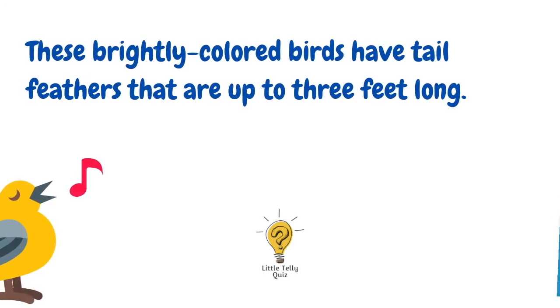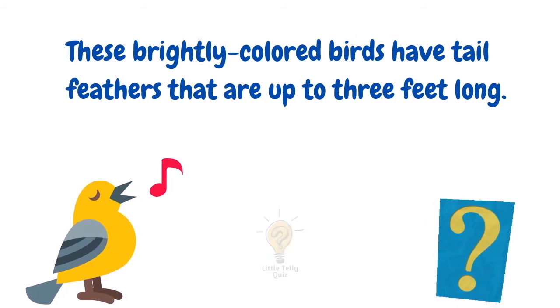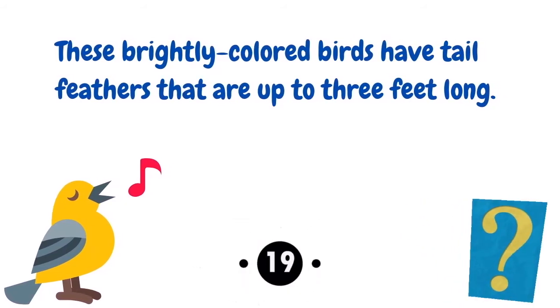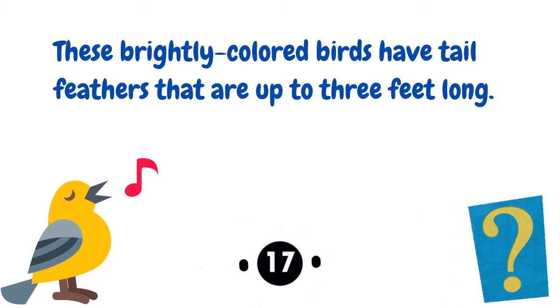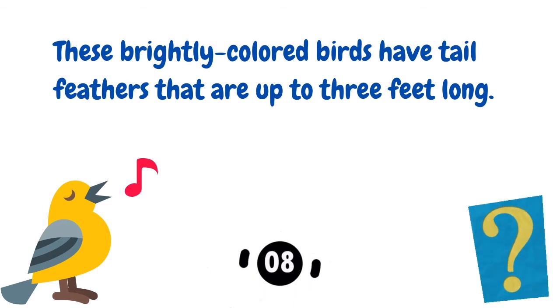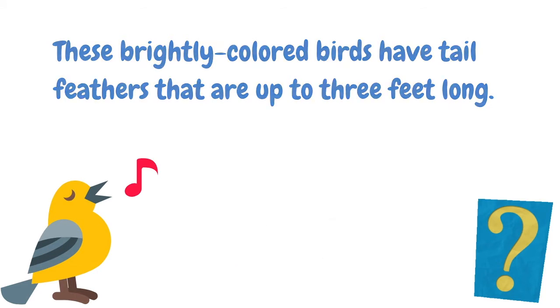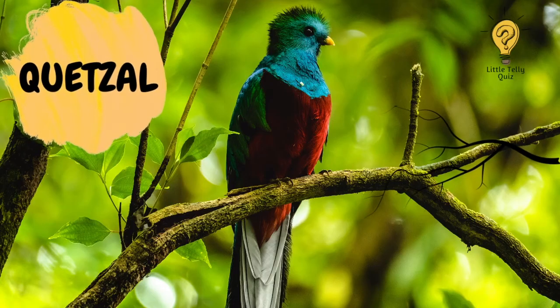These brightly colored birds have tail feathers that are up to three feet long. The answer is Quetzal.